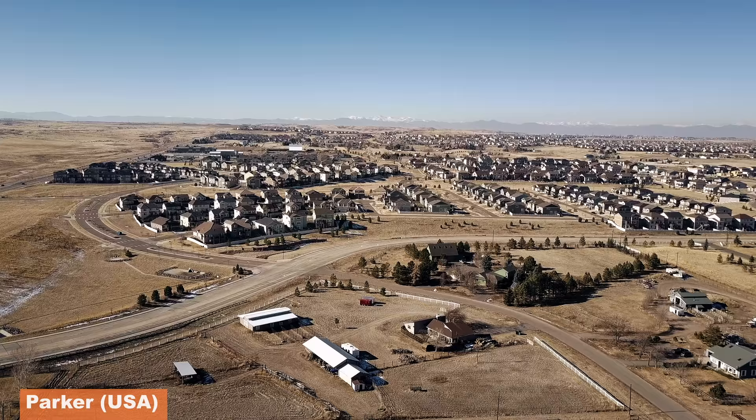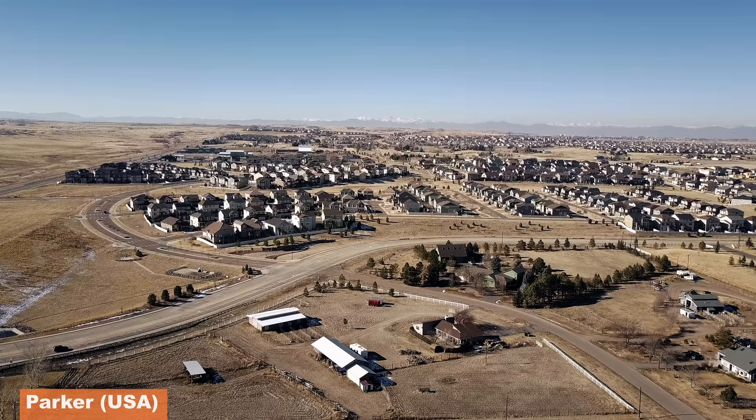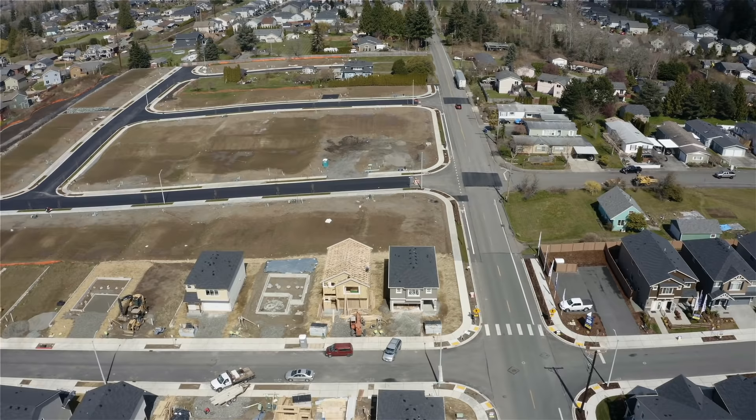And it's not just because these suburbs are ugly, devoid of life, and soul-crushingly sterile — it goes deeper than that. Strong Towns has dozens of case studies showing why this is true, but I'll share one of their most prominent ones here.